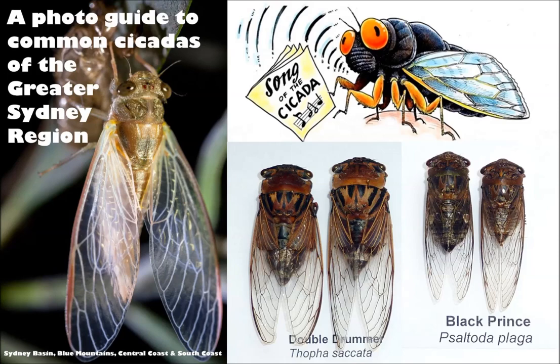Nathan Emery has put together a photo guide to common cicadas of the greater Sydney area and joins us on the line. How are you Nathan? Good thanks Simon, how are you? Very well, happy birthday by the way. Thank you very much.